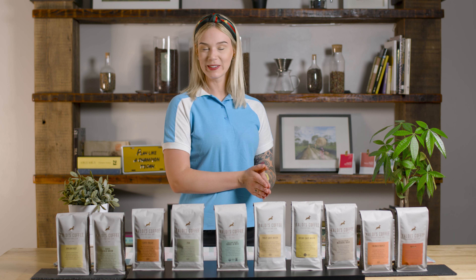Hi everybody, I'm Kirsten. I'm down here at Caldi's Coffee at our roasting facility, and I have a lot of blends here that I'm going to talk about today. There are so many different blends that whether you're a coffee drinker or whether you're new to coffee, we have something for you. So let's go ahead and break all of these down in this video.